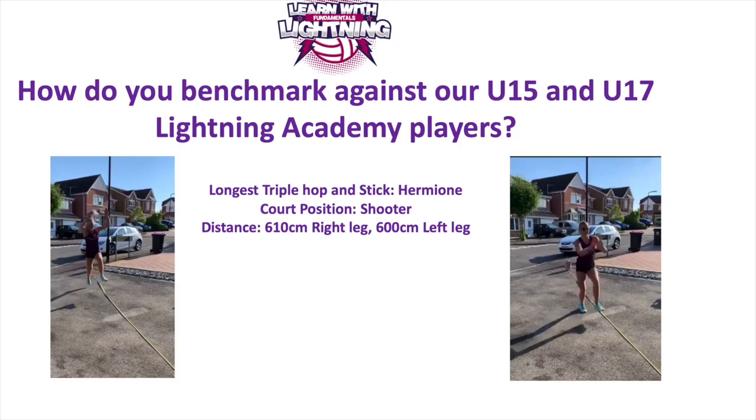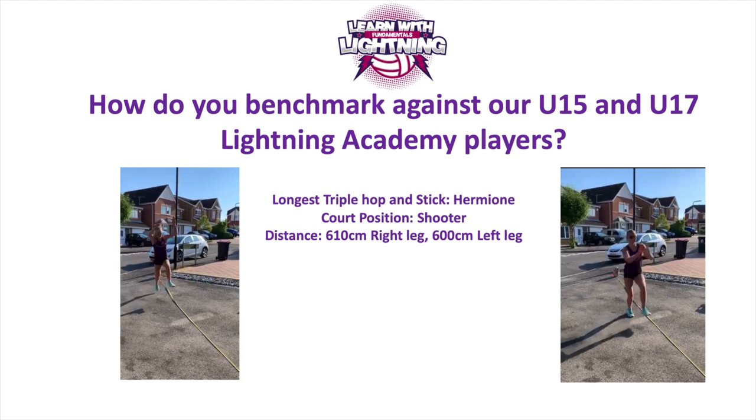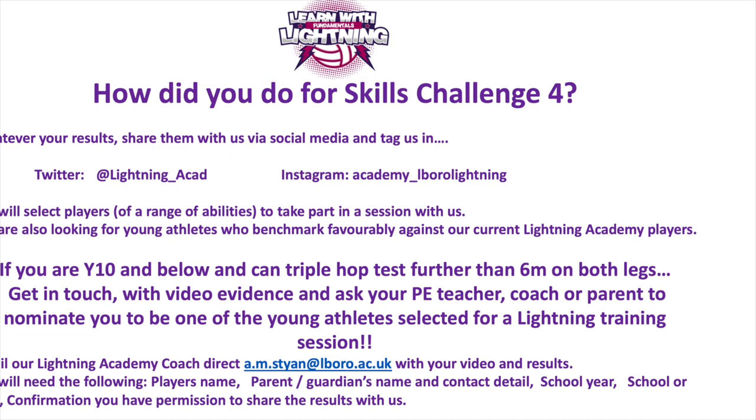Once you've got the hang of it, see how far you can push it and see if you can beat some of our under 17 athletes. How do you benchmark against our current Lightning Academy players? The longest triple hop and stick was Hermione - her court position is a shooter - with distances of 6 meters 10 and 6 meters. If you are year 10 and below and can triple hop further than 6 meters on both legs, get in touch with us. We're also interested in hearing how you've done whatever your results - share them via social media, tag us in and we'll select a range of ability players to come and take part in training with us.